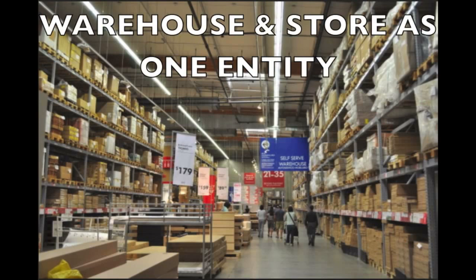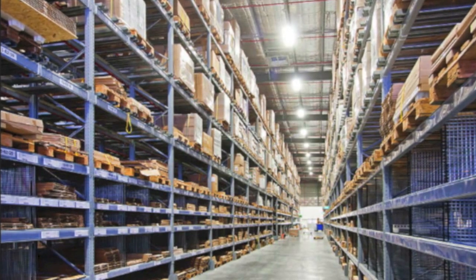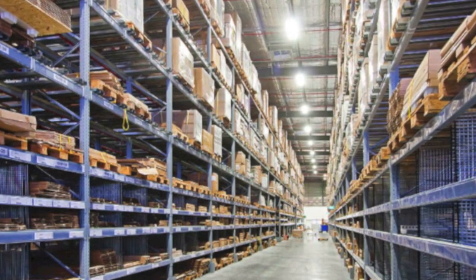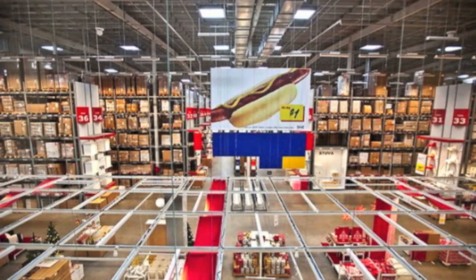The last unique aspect of IKEA's supply chain that I want to talk about is that their warehouses and stores are one entity. By day, you have customers roaming around trying to find their products in the warehouse, and by night you have forklifts driving around trying to replenish everything that was sold. Cost per touch is a huge thing to IKEA — this means the less people who touch it, the less likely there are to be costs incurred. With this belief, it really does come in handy that IKEA customers pick up their products right from the warehouse.